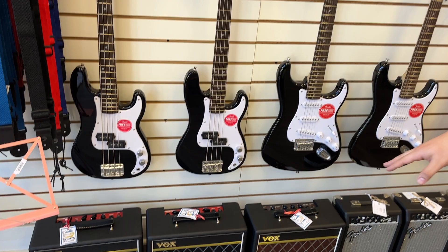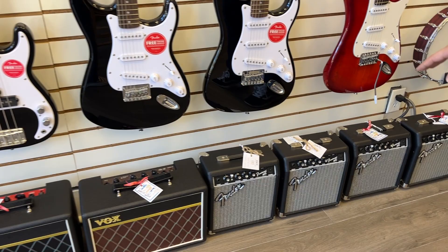Same thing with our amplifiers. We got some cool Vox bass amps, Vox guitar amps, Fender Frontman. These are really cool practice amps. Everything 50% off, really good price.